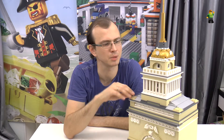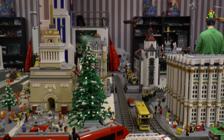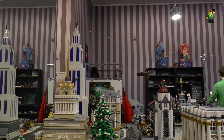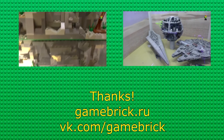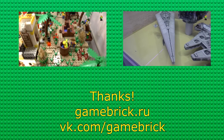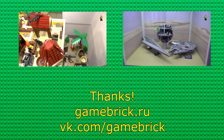I hope I will have a possibility to take this and my other buildings to a Fan Weekend or some similar exhibitions in Europe. That's all, thank you for watching. Thank you.